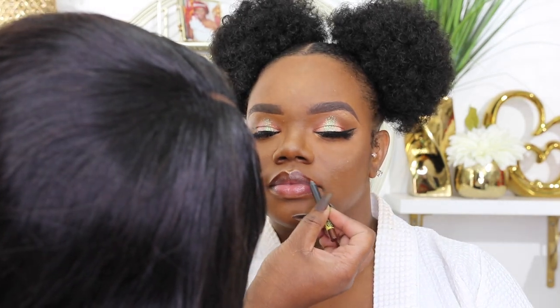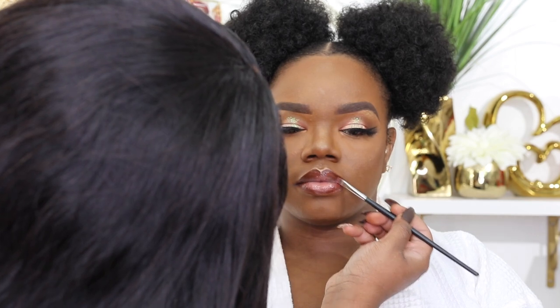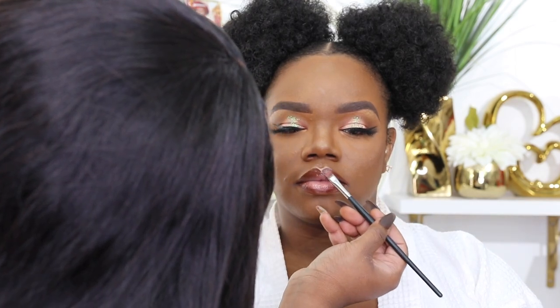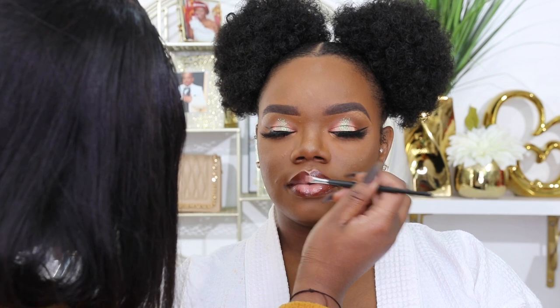For my lips, she used the Colourpop Lippy Pencil in BFF4, the collaboration with Makeup Shayla. This lip pencil is always sold out because it is that good — if you ever see it in stock, snag one! It's beautiful for all deep skin tones. Then she went in with a gloss from Anastasia — I'll list it below — and topped it off with a different gloss from Makeup Revolution, which took the whole look to another level.